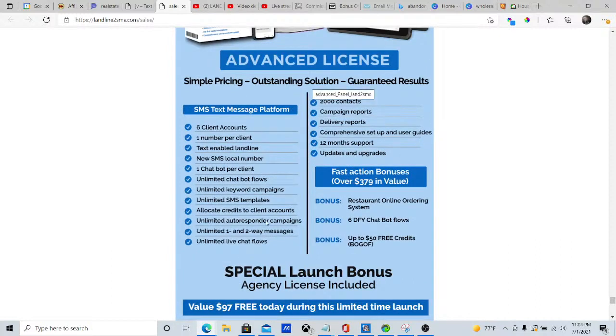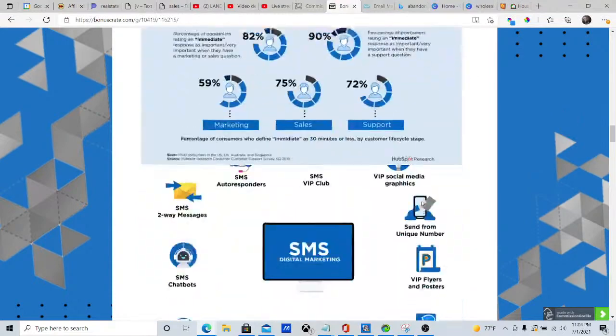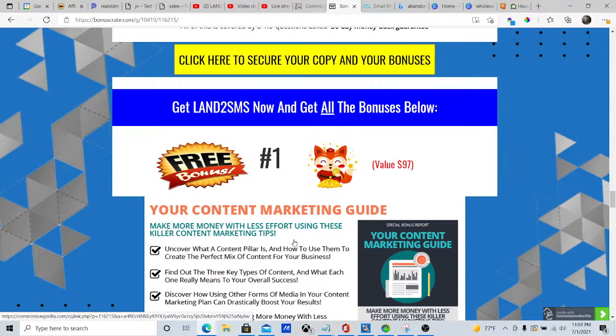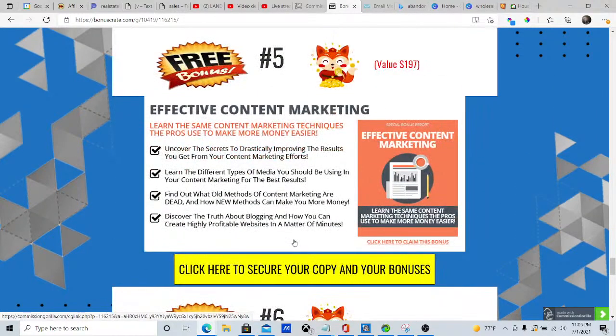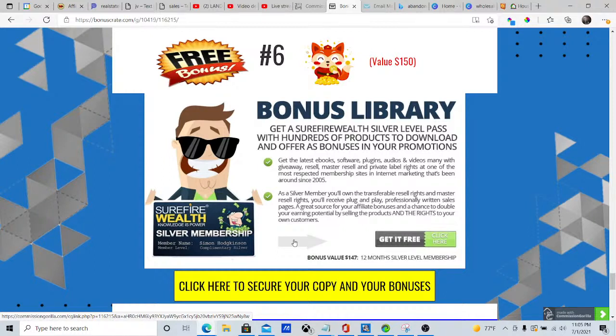All of this great stuff is included in this launch — a $97 value free today during this limited time launch. The link below this video is how you get to this product. Click any of the yellow buttons to get to where you can buy it. With the Landline to SMS service today, your bonuses are: bonus one — content marketing guide; bonus two — how to write compelling headlines; bonus three — chatbot revolution; bonus four — SEO and ranking tracking tactics; bonus five — effective content marketing; and bonus six — access to the bonus library with several more to add to your campaign and guarantee your success.